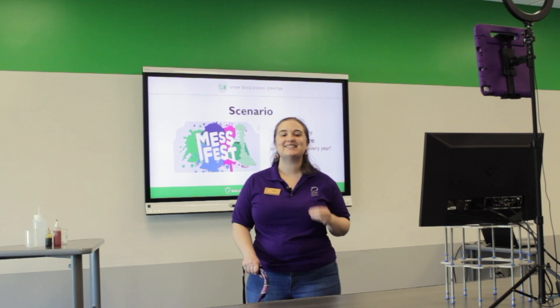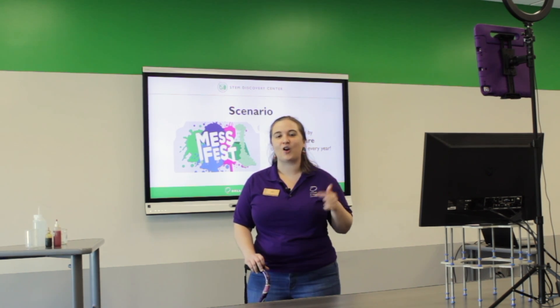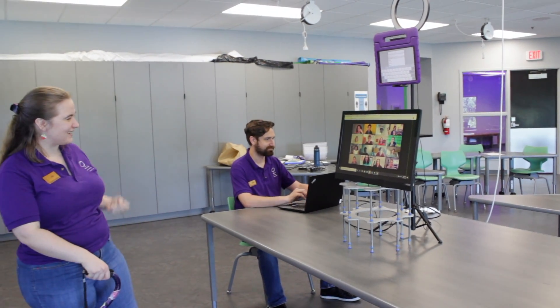All of our classes are standards aligned, meaning the content topics are what is being taught in your classroom. Virtual students can participate as well, because we know every classroom is different.